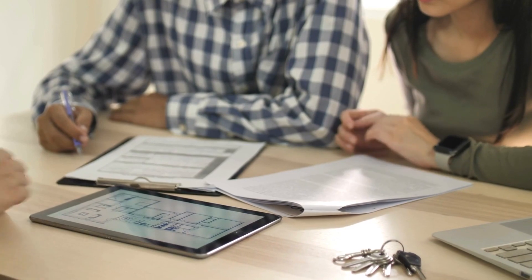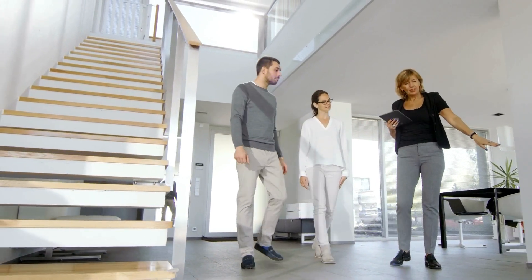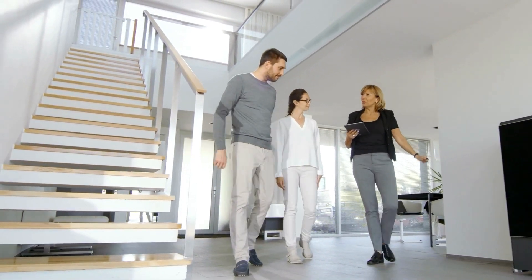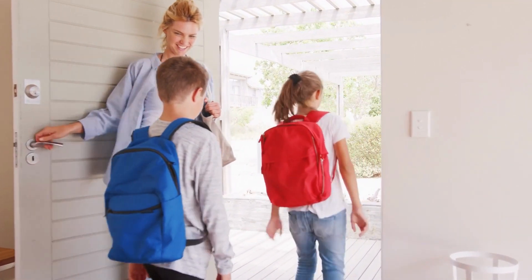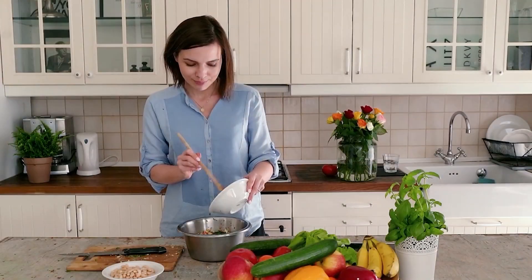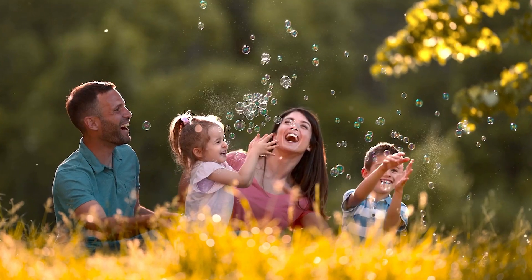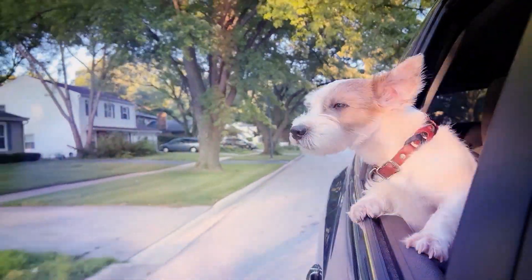Lastly, now that your home is ready for buyers, you must also have a showing plan. Buyers and their agents may request a showing of your home without giving much notice, so you have to be prepared. Until your home is under contract, it's important to leave your home at a moment's notice if need be. A few things that you can do is plan simpler meals for easy cleanup and make some plans for outdoor activities. Also, find a place to put your pets during showings — maybe a family member or a good friend to take care of them.